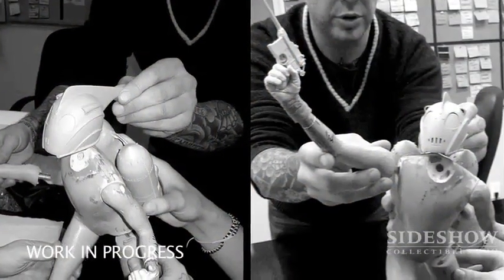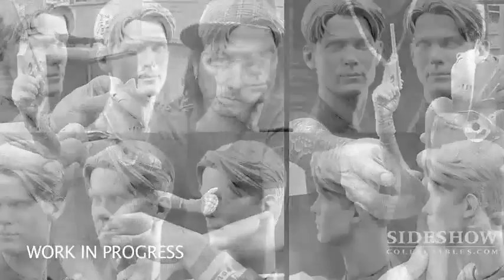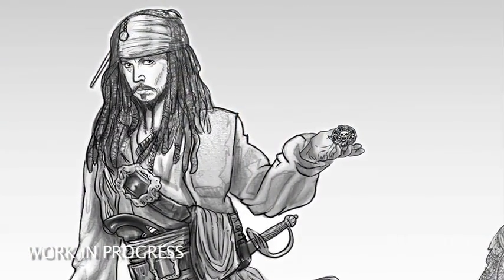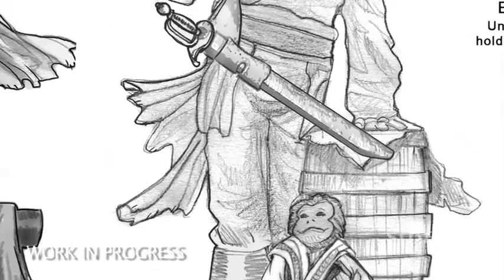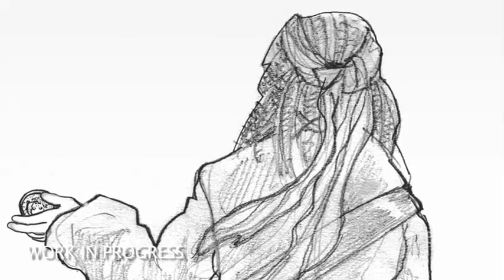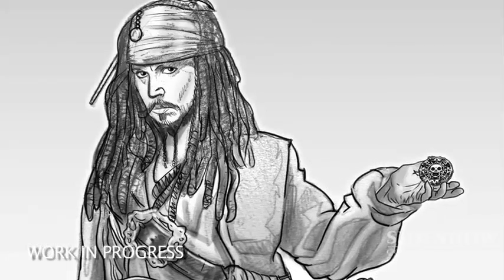In addition to the animated villains line, we're working on characters from the live-action series Pirates of the Caribbean, as well as other great Disney classics. One of our favorites has been Rocketeer — a great mix of mechanical objects in the form of his helmet and rocket pack, mixed in with the leather of his jacket and the fabric of his pants. We're also working on Pirates of the Caribbean, and of course we've got to start with Captain Jack Sparrow. The design team's been having a lot of fun bringing all of his swagger and humor into the pose and attitude of the figure, which is really complex with a lot of layers to the costuming that are going to look really good in premium format.